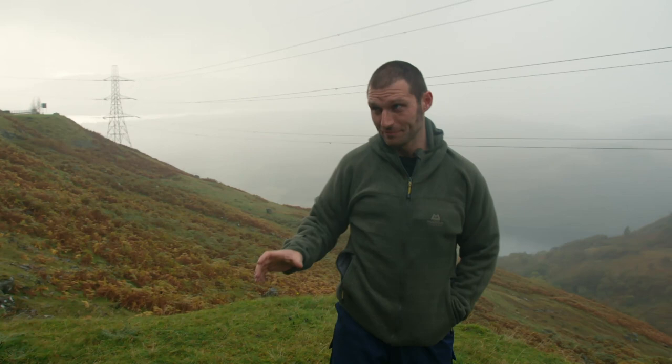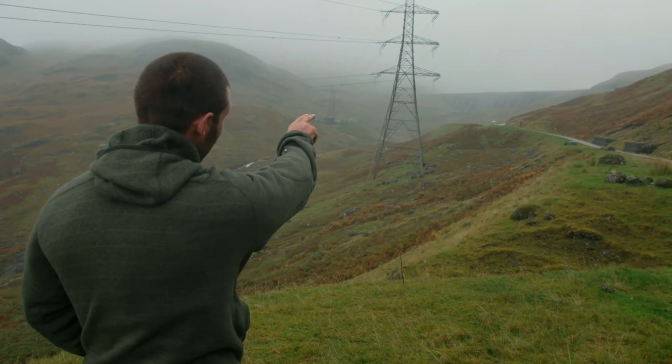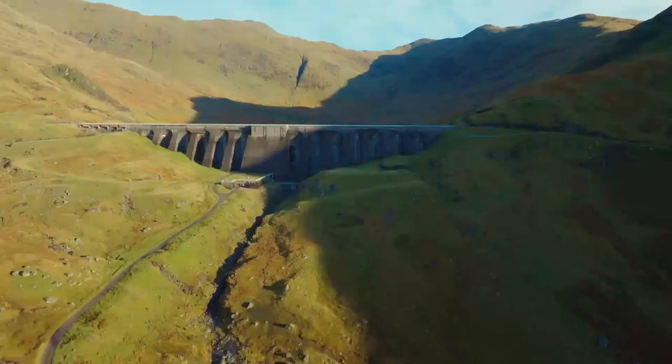When we've got too much electricity on the grid, what we do is pump water from that loch up the hill to the other side of that dam — that's when we've got too much electricity. And when we need a load of electricity, we release the water out of that dam; gravity takes it back down to that loch via the turbines underneath those pylons there, generating electricity. As simple as that.